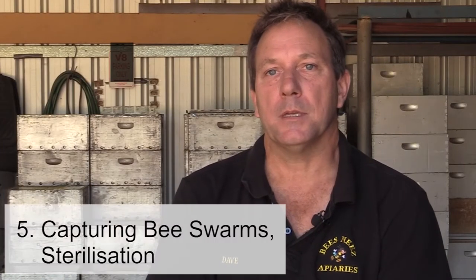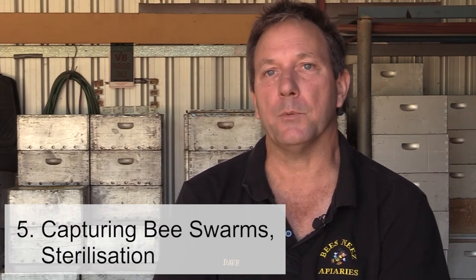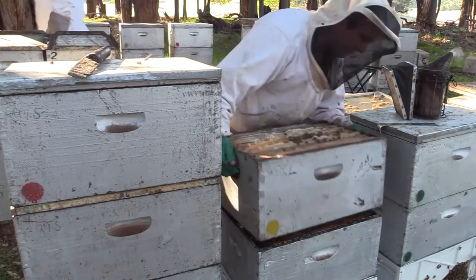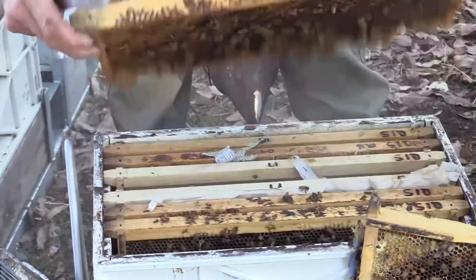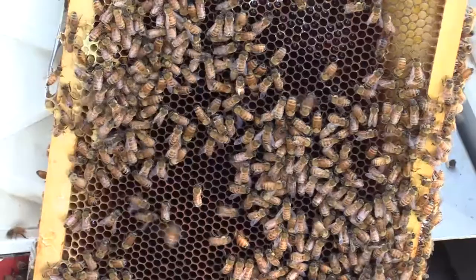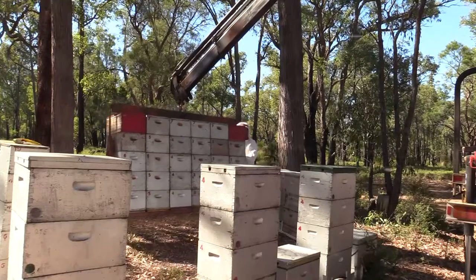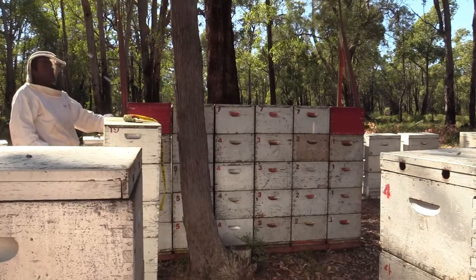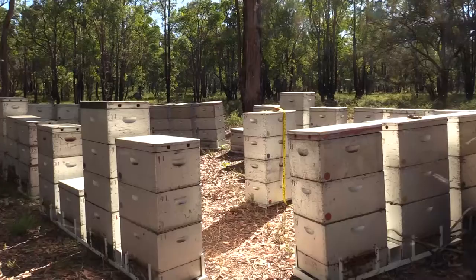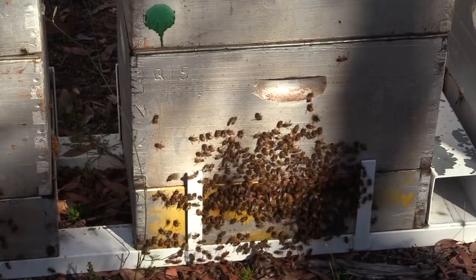If we do capture swarms we will always put them into brand new equipment — new box, new frames — and then we keep it separate for at least two rounds of brood, just to monitor it and make sure there's no infection with AFB in particular. Once we're happy with that we'll requeen the swarm and then it'll be introduced to the apiary. Because we run a barrier system, that swarm will be in that box forever, so you're not actually spreading any equipment. We've found that's quite successful.